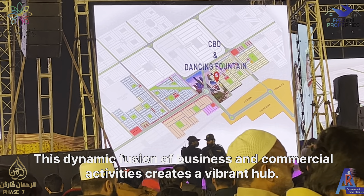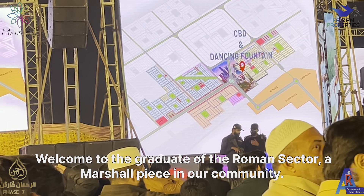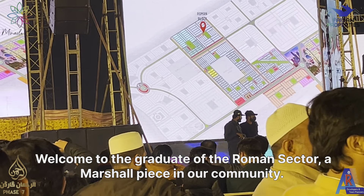The mesmerizing dancing fountain takes center stage within the bustling Central Business District. This dynamic fusion of business and commercial activities creates a vibrant hub.